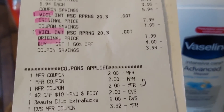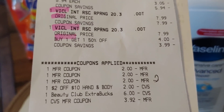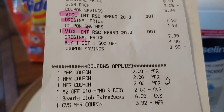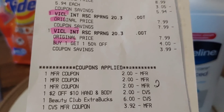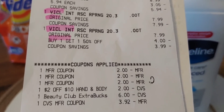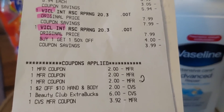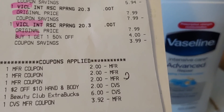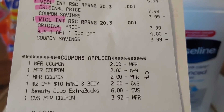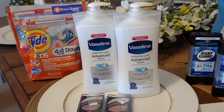I used a $2 manufacturer coupon for each Vaseline and a $2 manufacturer coupon for the Tide Pods. I used a $2 CRT for $10 off body and hand lotion, and a $6 beauty bucks that I came into the transaction with. I scanned my card and got $6 ECBs, then used the five ECBs from transaction number one. For this transaction I paid zero out of pocket.